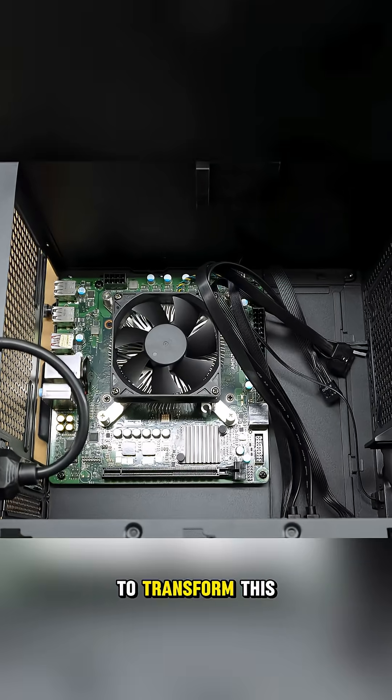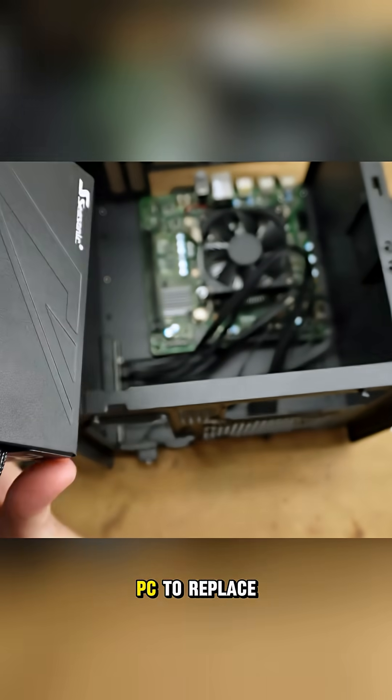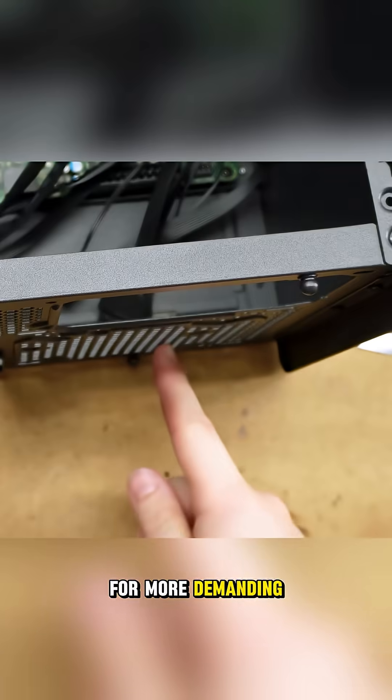The goal was to transform this console reject into a dedicated, small form-factor living room gaming PC to replace the Steam Deck for more demanding titles.